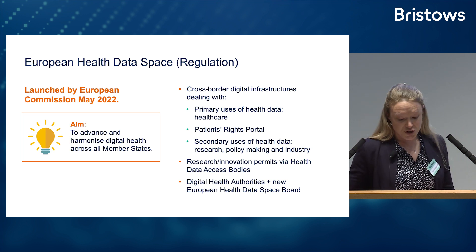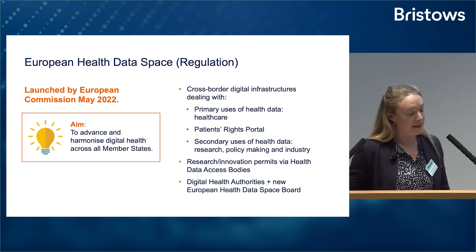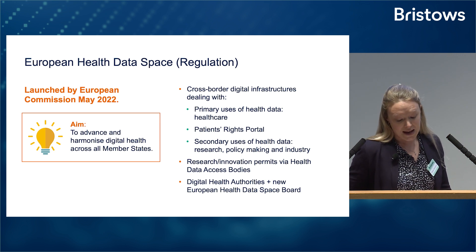The regulation addresses three main issues in EU member states. First, primary uses of health data — this is data used in healthcare for actual patients. The main focus here is on full interoperability and data portability so that patients can take their data with them when they travel or move, and healthcare providers can access what they need from different member states.